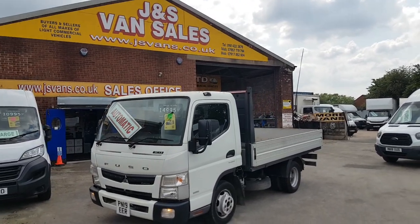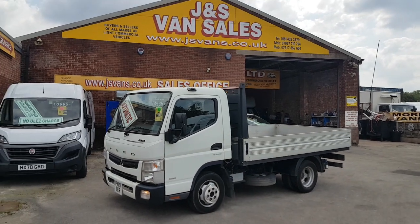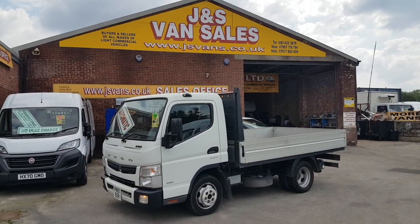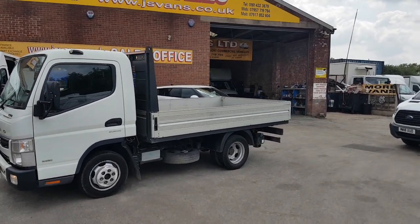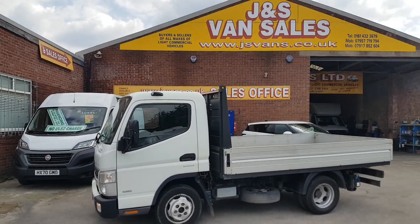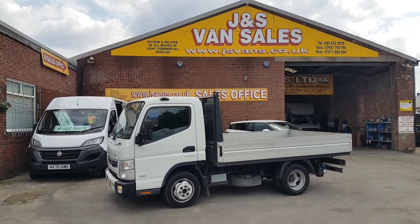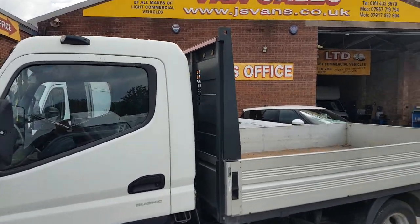It's got the BlueTec engine with the AdBlue system at the rear, and an aluminium dropside body. It's a three and a half tonner but has a 7,000 kg towing weight — that's the train weight if you're towing a trailer — driveable on a normal driving licence. Lovely condition, been well looked after, with spare keys, remote control for the alarm, service record, and a spare tyre underneath.